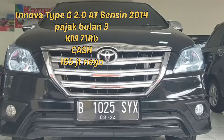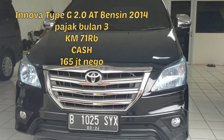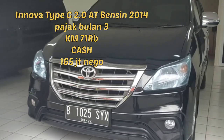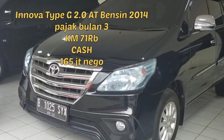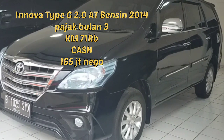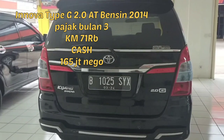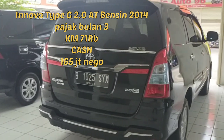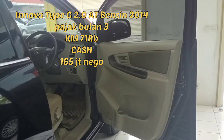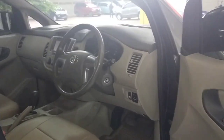Yang ketiga ada Innova tipe G, 2.000 cc, otomatik, warna hitam. Ini banyak yang dicari. Kilometernya di 75 ribu, pajaknya bulan Maret. Luar biasa, kilometernya masih rendah banget. Ini bukan mobil capek. Harganya kita bandrol di 165 juta nego. Masih bisa nego sama Pak Haji Tanjung. Nanti nomor handphonenya kami simpan di deskripsi biar bisa langsung kontak.